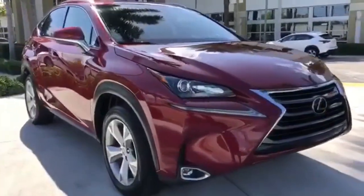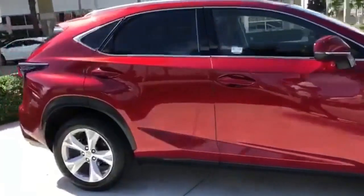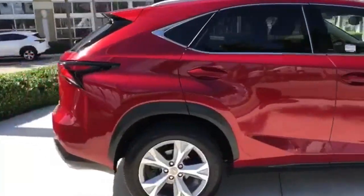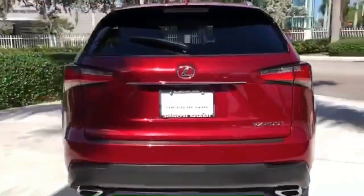Here's a 2017 Lexus NX. By combining intuitive technology with a design that is aggressive outside and comforting inside, this NX takes the crossover beyond utility. It's well equipped with the features you need.